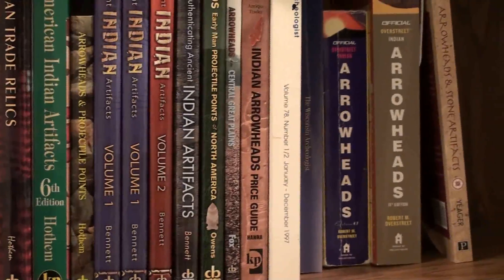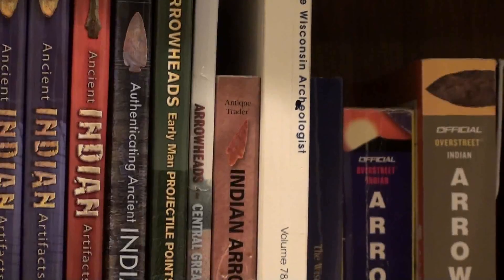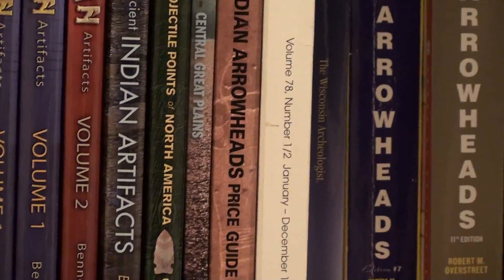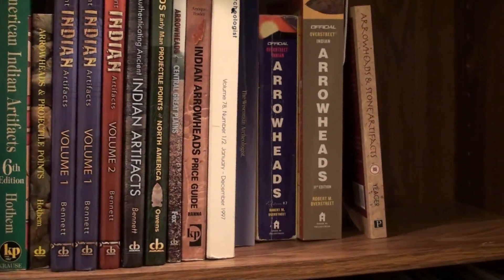The Indian Artifact Price Guide — that's either here or there for me. Wisconsin Archaeologist — all the old books from 1914. That bluish one right there is the 1914 edition of the Wisconsin Archaeologist. Got that off Amazon.